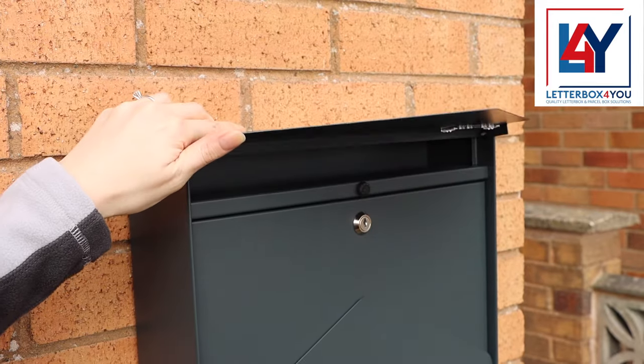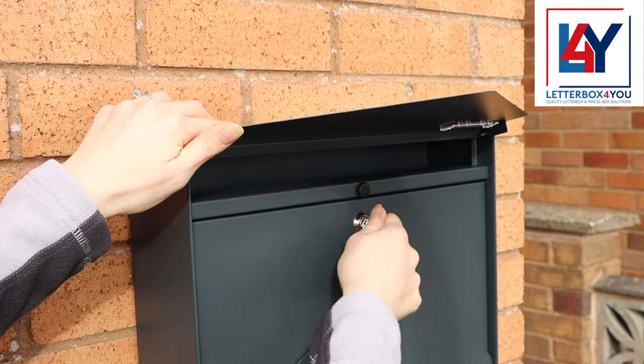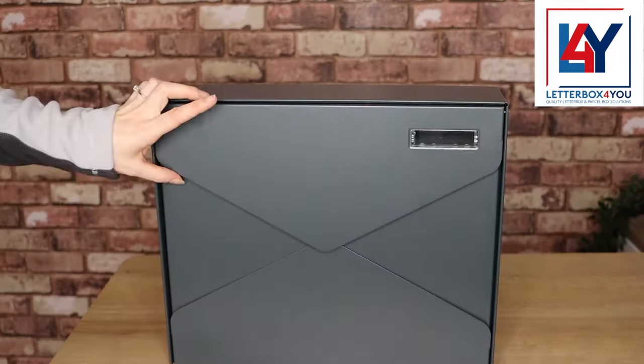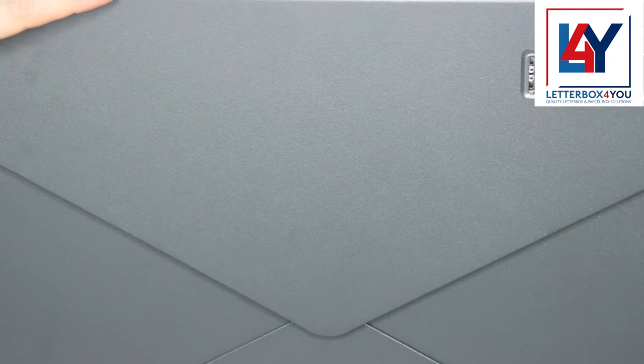The front of the Gaviar Wall Mounted Letterbox features an envelope-like design, with the top triangular flap lifting to reveal the large letter slot. It comfortably takes C4 and A4 correspondence and comes fitted with a reliable cylinder lock with two keys.